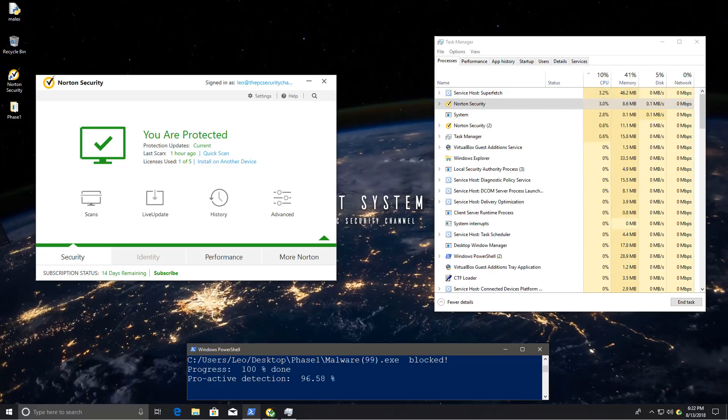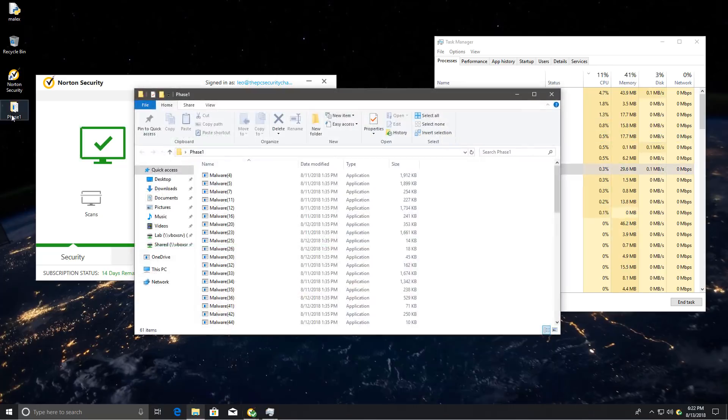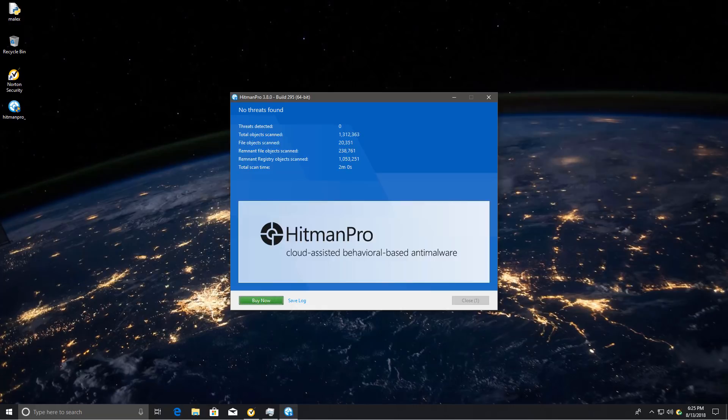You were enjoying a nice sped-up clip, but that actually took forever — 20 minutes to be precise. Norton was hammering the CPU, but overall it seems to have done a good job at preventing malware from destroying the system. We have a proactive detection of 96.5% and a removal rate of 58%. Hitman Pro doesn't seem to detect anything, so we have a clean sheet in Phase 1. Let's proceed to Phase 2.